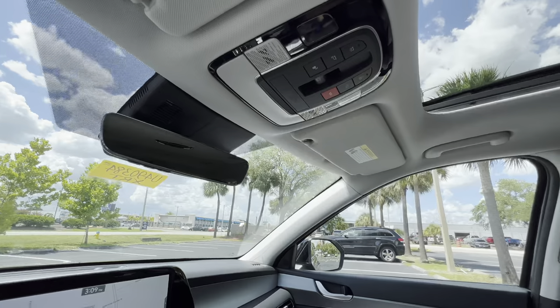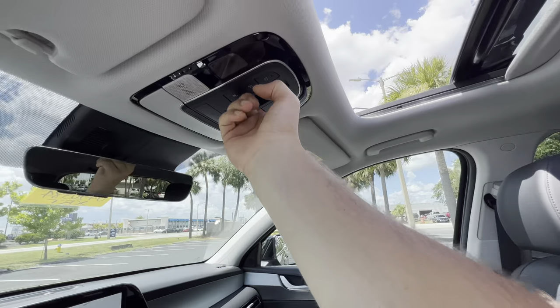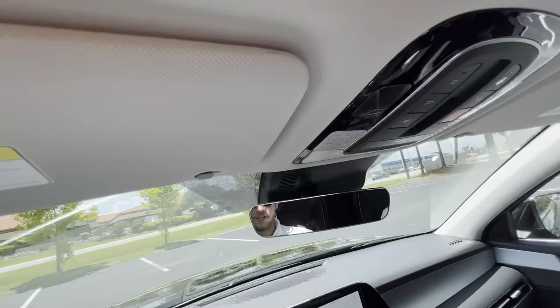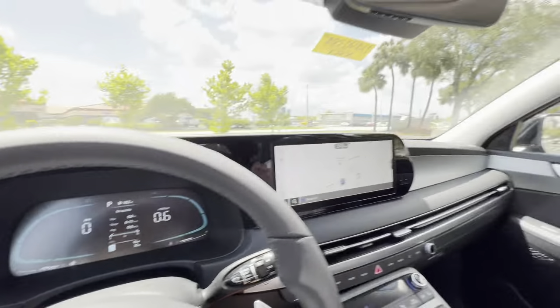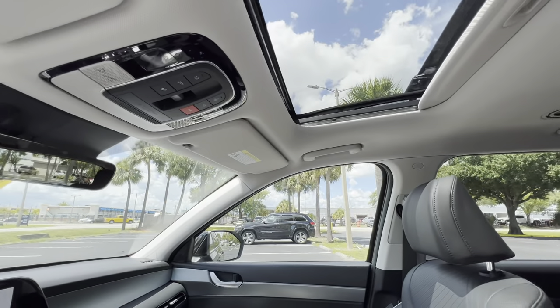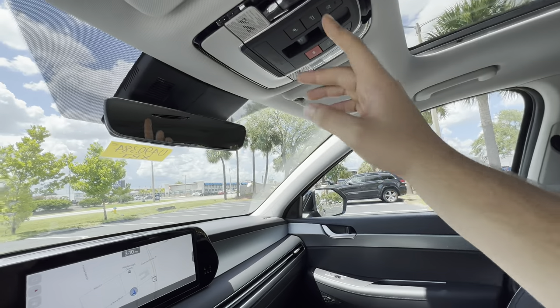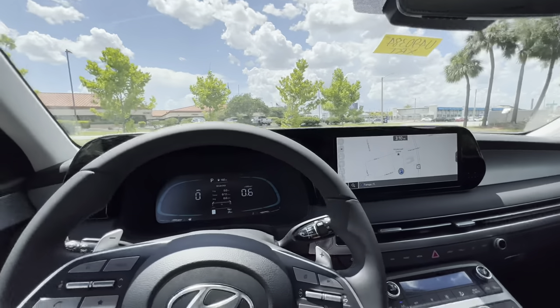There's a frameless rearview mirror — new for 2023 — with three HomeLink garage door settings. The XRT gets a conventional sunroof rather than a panoramic moonroof, but it's nice that it's standard on this trim. It's a pretty hot day — 96 degrees in Brandon, Florida — so we'll close the sunroof but leave the shade open to let light into the cabin. Interior lighting is LED throughout. That covers the front seat features — let's hop to the back and check out the space and material quality.